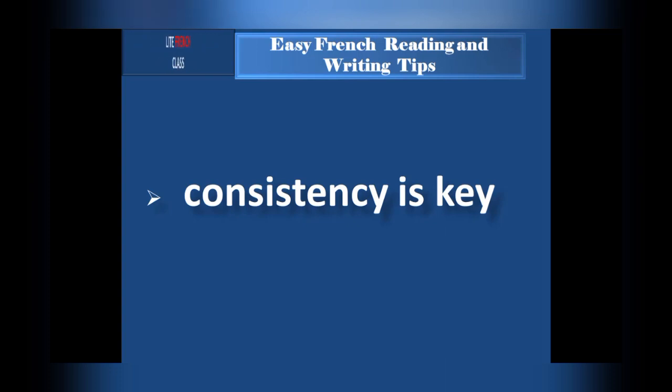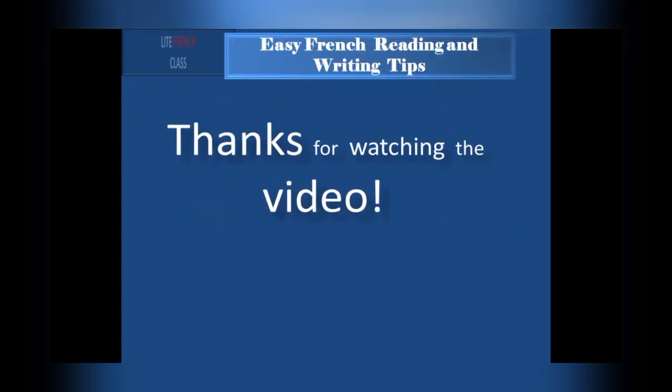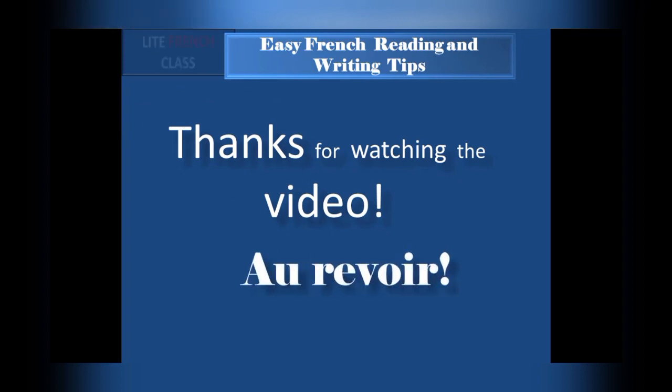On this note, I would love to say thank you for watching this video. If this is your first time, don't forget to subscribe to our channel for more helpful language learning tips.